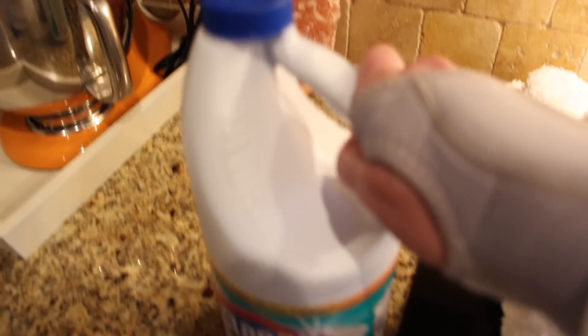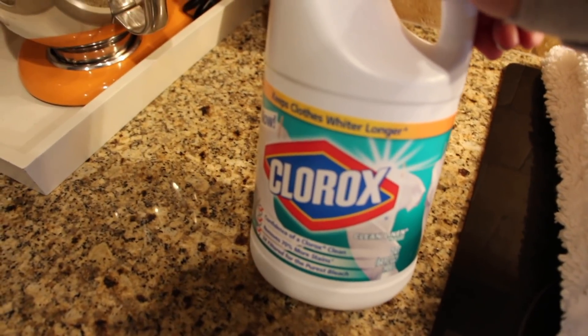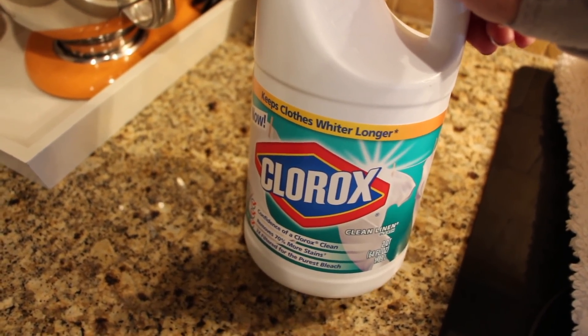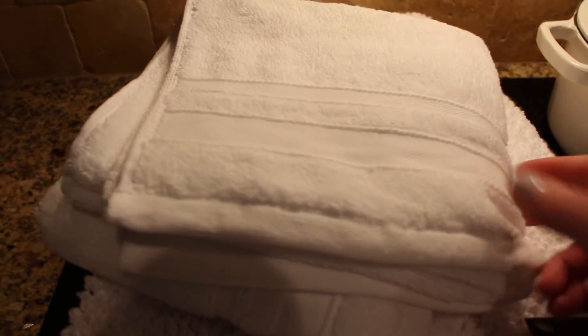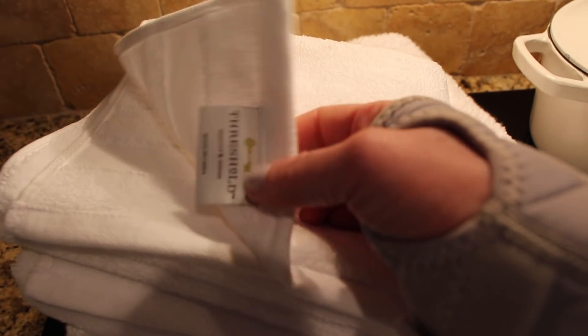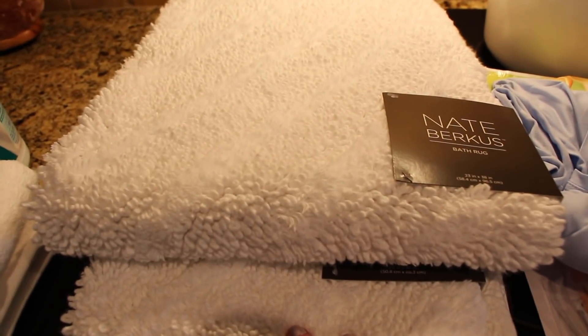Now let's move to the Target haul! I needed some bleach because I washed our outdoor curtains last week and used up all the bleach — they had gotten a little green and gross. I just bought a small one since I don't use it on clothes anymore, but I always like to have some on hand. Also needed a couple more hand towels — I always get white, and all of our towels are the Threshold brand from Target.